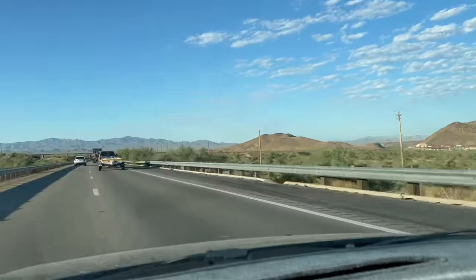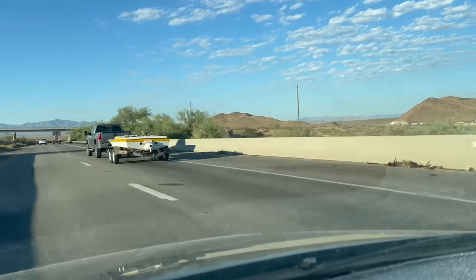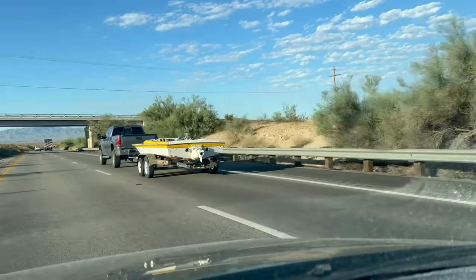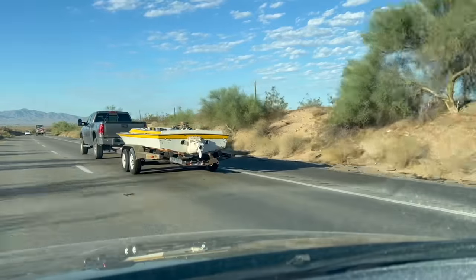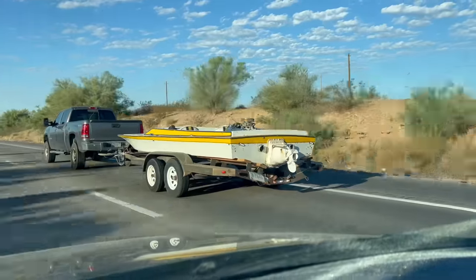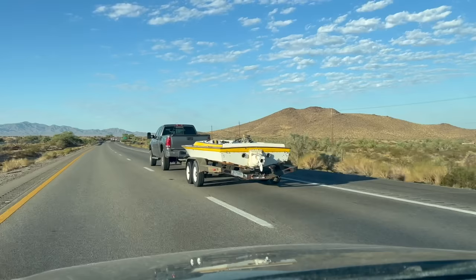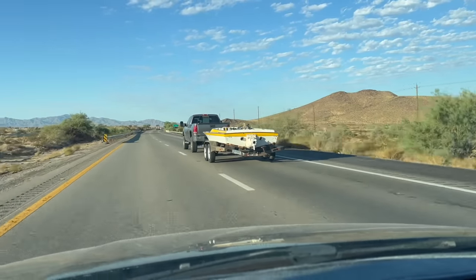Good morning - we got up early and came to pick up the yellow submarine. There she is, rolling down the road. My buddy Brad's towing it back to Havasu. We are getting ready to put tires and wheels on the trailer, shorten the back of it because the boat doesn't really fit right, and then get it running and take it to the lake for a little tune-up. Brad's going to drop it off at the house and then we'll get going.